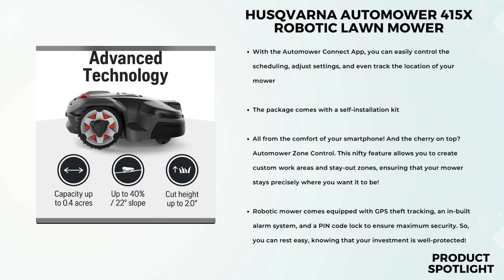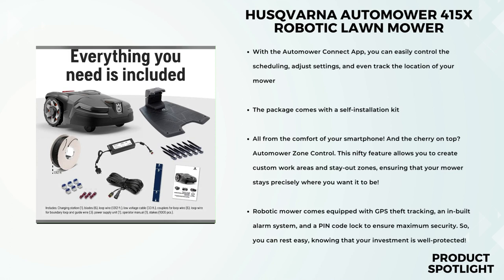Come rain or shine, this mower is up for the task. Its weatherproof design ensures it can handle any conditions Mother Nature throws its way. Plus, it's remarkably agile, navigating narrow passages and avoiding obstacles with ease. And did I mention that it can tackle slopes of up to 40 degrees? The Husqvarna Automower 415X is perfect for small to medium-sized yards, handling up to 0.4 acres effortlessly. With a cutting width of 8.7 inches and the ability to cover 680 square feet per hour, you'll have a well-maintained lawn without breaking a sweat.